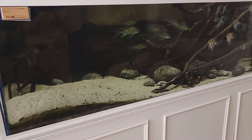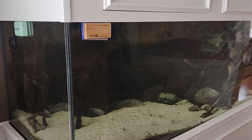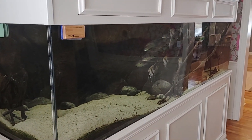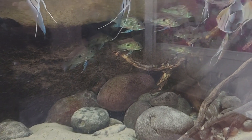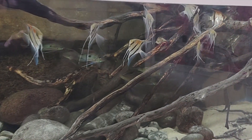All right guys, we have arrived at Jonathan's house. Look at this thing — what is this, a 180? A 200? It's 300 — I thought it was six foot, that's actually eight foot. It's 96 by 30 by 24. Holy cow, look at these guys — I see the angels. What is that? Geophagus of some sort, svenny and manic — carupo redback sclera. That is a beautiful setup.